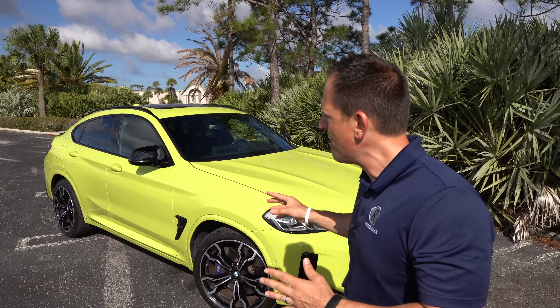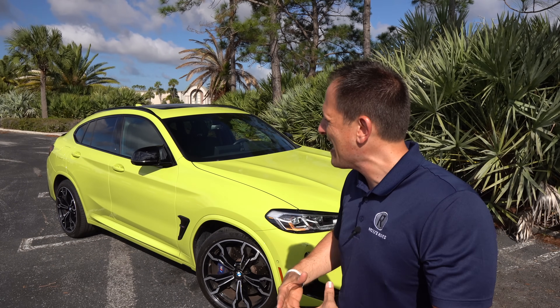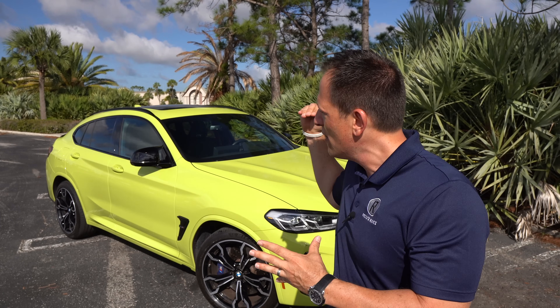BMW is obviously making a lineup of vehicles basically for every taste and style. Still bringing you the sedans — that's really where they made a lot of their heritage — but also moving in a direction with SUVs and crossover SUVs. This BMW X4M Competition is a compact SUV. Some people might say it looks like an enlarged hatchback that's been raised, but basically this is that coupe sportback style of the BMW X3M Competition.